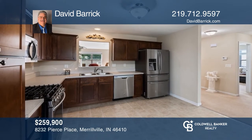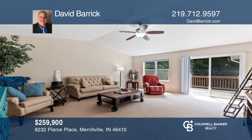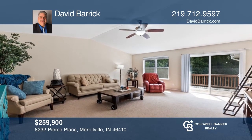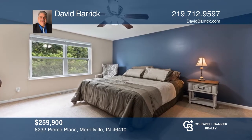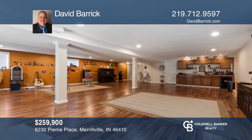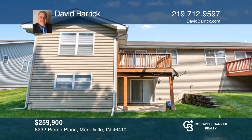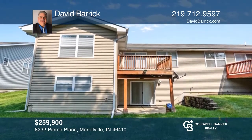Welcome to this outstanding three-bedroom, two-bath, half-paired villa over a full finished walkout basement. The main level features a spacious living room, large eat-in kitchen, and main floor laundry. The finished basement offers a massive family room, wet bar, and so much more. Call David Barrick today for a private showing.